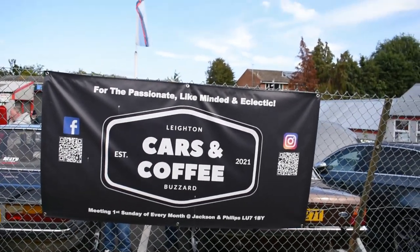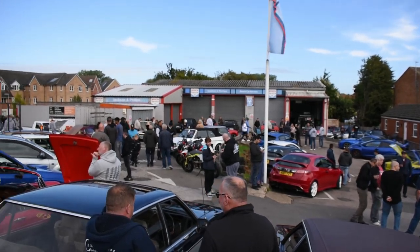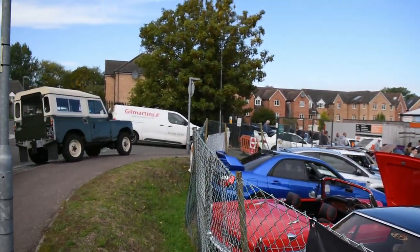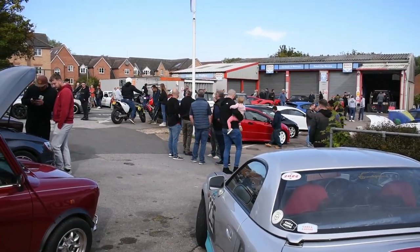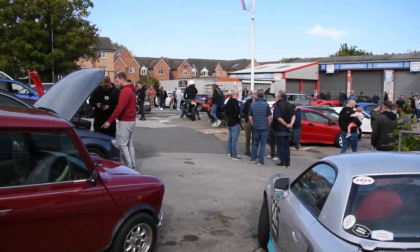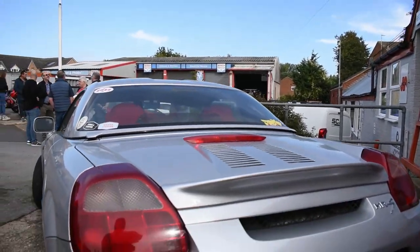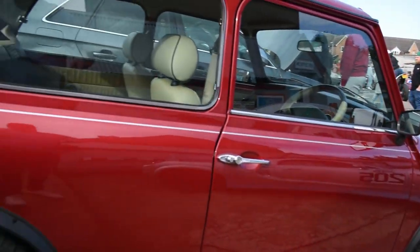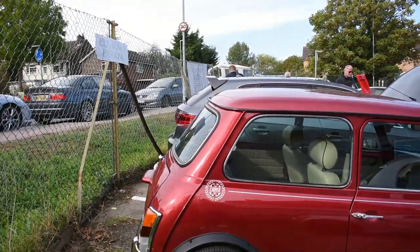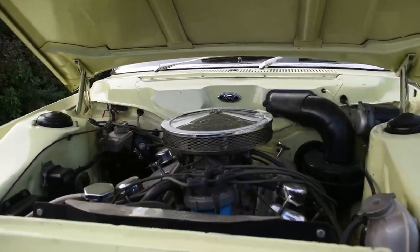Good afternoon guys, we are back at Cars and Coffee — this time it's October. Let's have a look in the yard and see what we can find this month. I'm going to apologize now: I have just been getting over COVID, it hit me fairly hard and it's left me a little shaky, so I am sorry the video is a bit shaky this month.